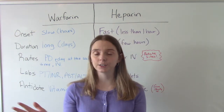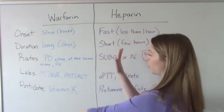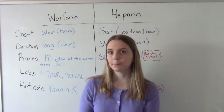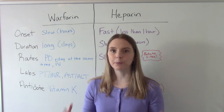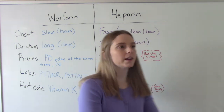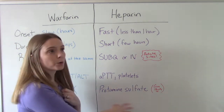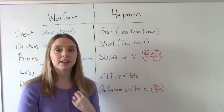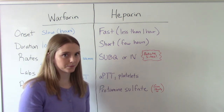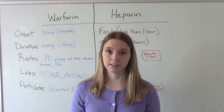When it comes to antidotes, this is very important information. The antidote for warfarin is vitamin K — you can remember this because warfarin works by antagonizing vitamin K. The antidote for heparin is protamine sulfate, which the nurse would give as an IV medication, very slowly. Those are really important things to know about these medications.